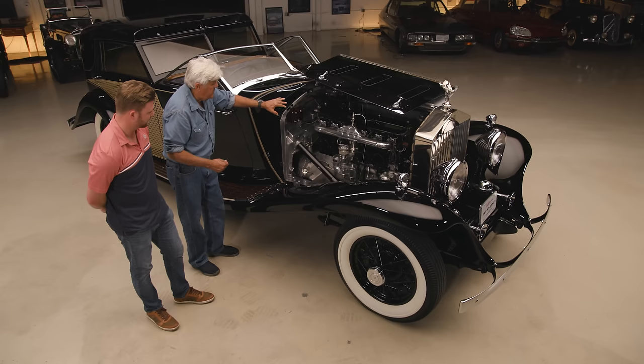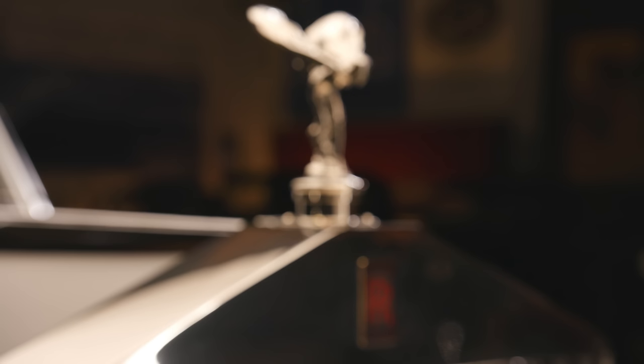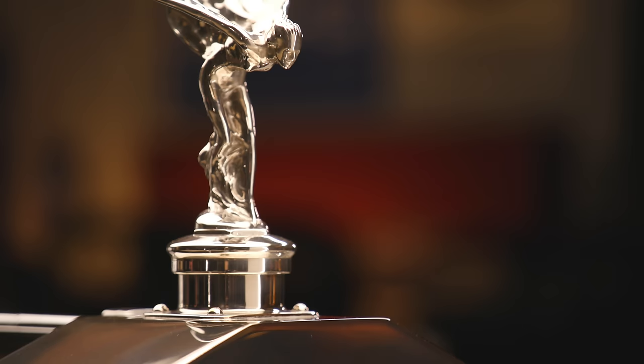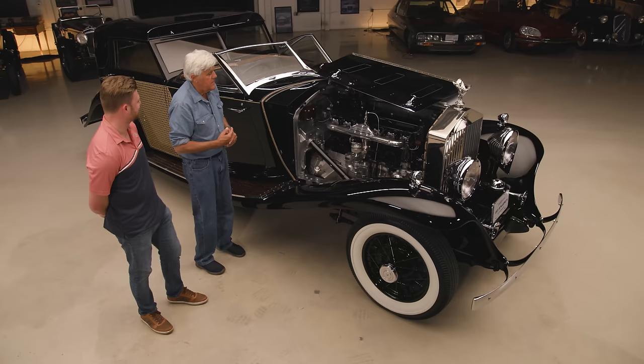Your engine compartment is all sealed here, keeping all kinds of dirt and grime out. And of course, the flying lady on the front — the Spirit of Ecstasy. That's my favorite thing about Rolls-Royce: they just name things what they want. It's not a convertible, it's a drop head. It's not a hood ornament or a mascot, it's the Spirit of Ecstasy. I think her name was Sykes — she was the secretary to one of the Rolls guys. Must have been important.